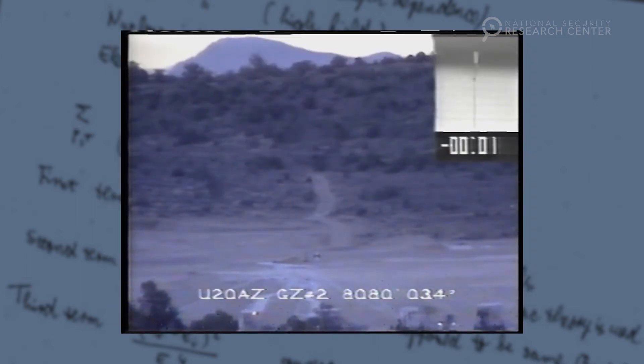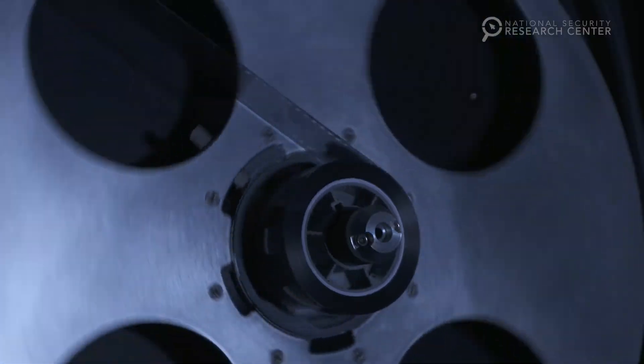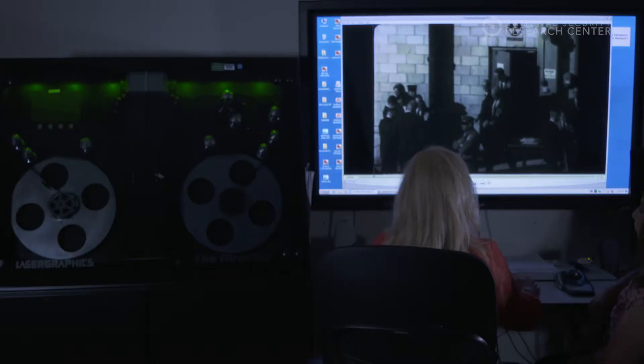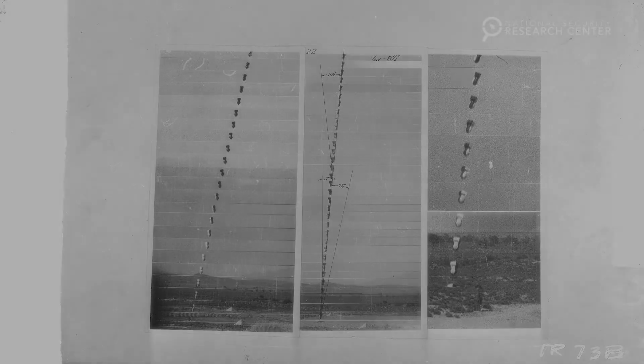The National Security Research Center maintains all of the actual data from the days of atmospheric nuclear testing. We have thousands and thousands of cubic feet of original materials in just about every format that you can imagine. Our team of professionals physically preserves them, makes them accessible to our scientists today, and gives them a window into a past that includes an era of testing and doing things that we can no longer do.